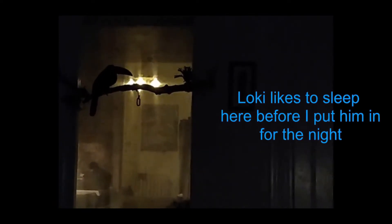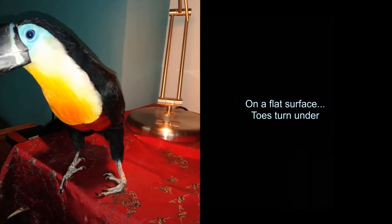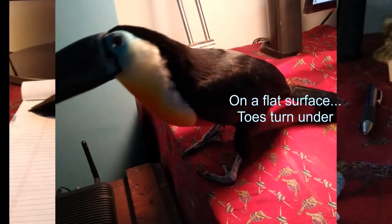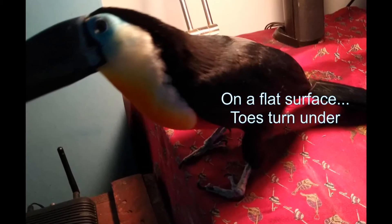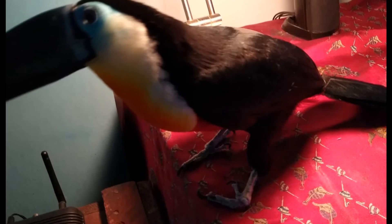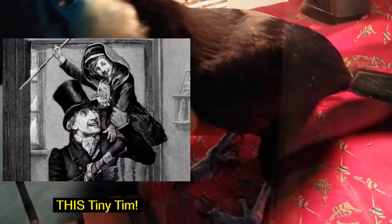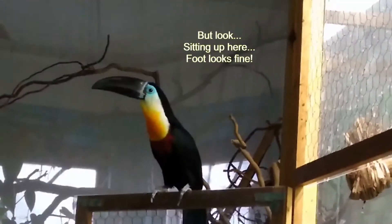A couple of months ago, I noticed when Loki was standing on a flat surface that his toes were kind of pointing in the wrong direction like in the picture, and it seemed to be getting very slowly but progressively worse. So I figured I had two choices: rename him Tiny Tim and get him a little pair of crutches, or take him to the vet. So we went to the vet.